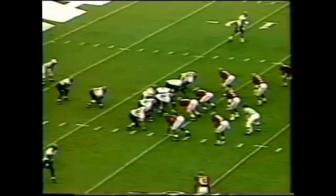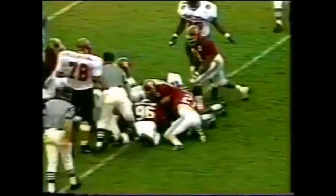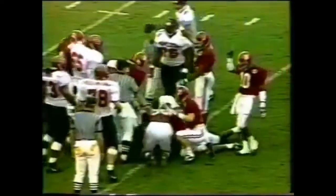It's second and ten. The ball's loose — can Alabama pick it up? There's a big scramble, and Alabama seems to have picked up the loose football.